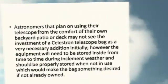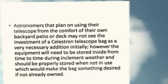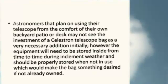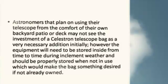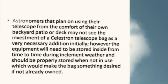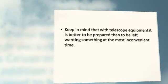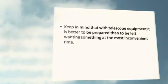Astronomers that plan on using their telescope from the comfort of their own backyard patio or deck may not see the investment of a Celestron Telescope Bag as a very necessary addition initially. However, the equipment will need to be stored inside from time to time during inclement weather, and should be properly stored when not in use, which would make the bag something desired if not already owned. Keep in mind that with telescope equipment, it is better to be prepared than to be left wanting something at the most inconvenient time.